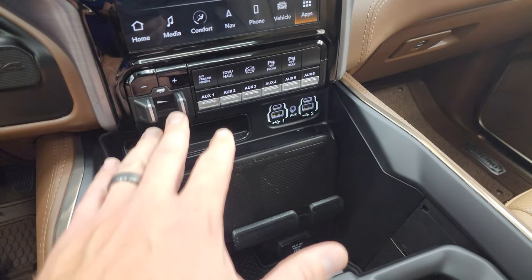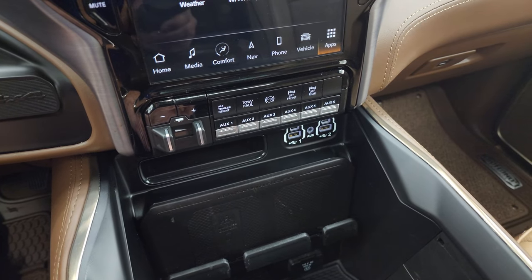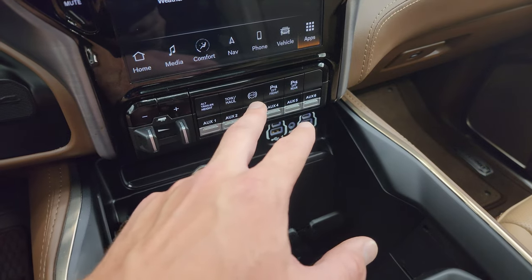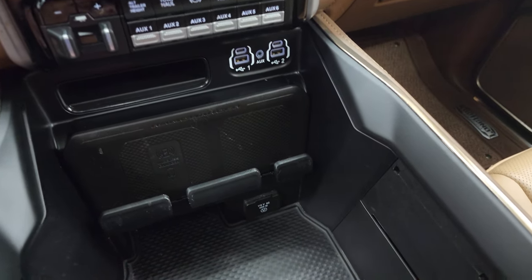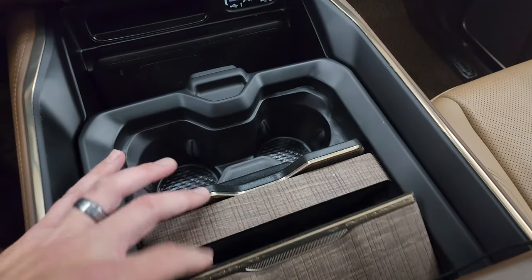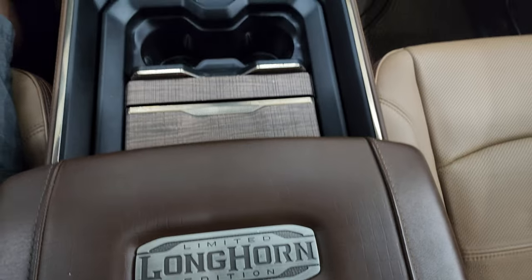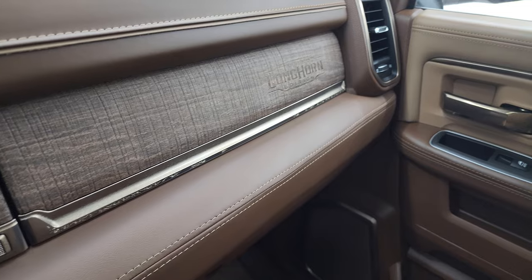Down here you get the factory brake controller and six auxiliary upfit switches. This one does have the alternate trailer height with the auto-leveling rear suspension — you can hook up a couple different trailers and program them for different weights. Tow haul mode, factory exhaust brake, front and rear parking sensors. Down here you also get two USBs, two USB-Cs, a wireless cell phone charge pad, and a 115-volt, 400-watt plug-in. You get the cup holder and coin trays, the really nice Limited Longhorn badge on the center console, a cool leather material, and real wood grain trim on the dash.